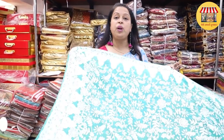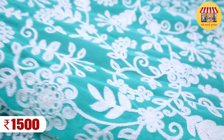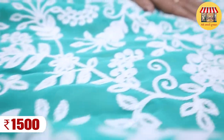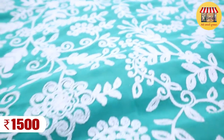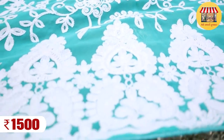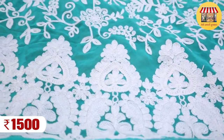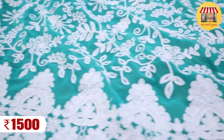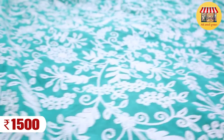The next collection I will show you is chicken work — the kind of collection that is our Lucknowi work. The collection is available here. The price will be ₹1500. You can purchase this sari here. It is also available set-wise, in a set of 4 or 6 pieces.